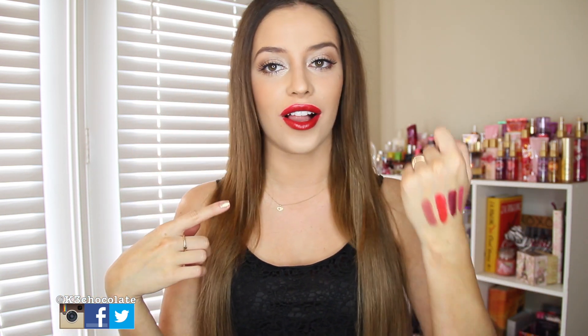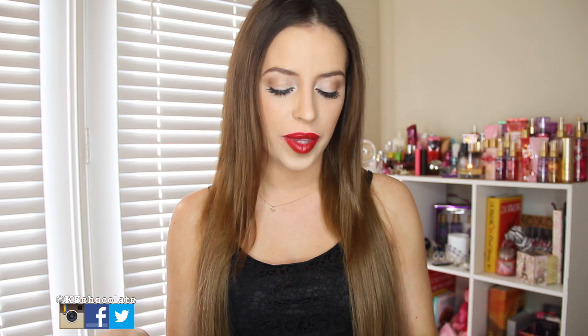Hey guys, it's Christina. So today I have a different sort of video for you guys. I wanted to do a try-on lipstick haul. Today I'm going to be trying on five different colors. I already swatched them on the back of my hand and I tried all of them on for you guys. They're all from Bella Pierre.